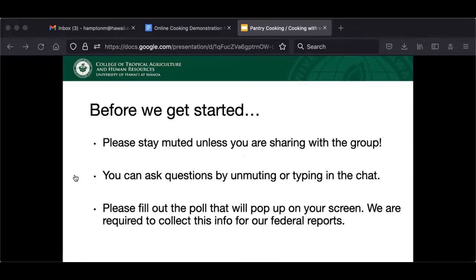Before we get started, if you could keep yourself muted unless you're sharing with the group, asking a question, or making a comment. You can ask questions throughout by either unmuting yourself or typing in the chat. I'm going to quickly share a poll that will pop up on your screen — we're required to collect this information for our federal reports. If you could just take a second to fill that out, it's anonymous.